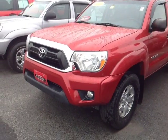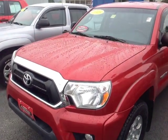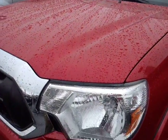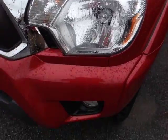Albert, Alex here with 802usedcars.com and today we're going to check out a 2013 Tacoma. And here it is — Albert's certified pre-owned 2013 Toyota Tacoma Access Cab TRD Off-Road. It's a Barcelona Red Metallic color with the halogen headlights.